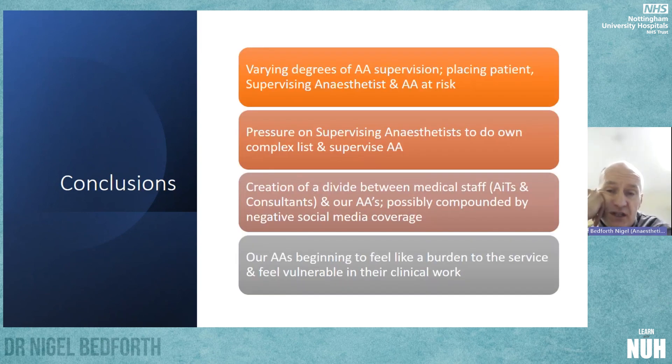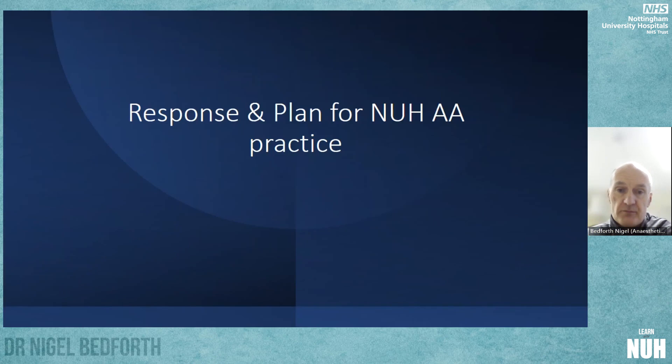The conclusions from this assessment were that varying degrees of AA supervision were occurring, potentially placing the patient, the supervising anaesthetist, and the AA at risk. There was definite pressure on supervising anaesthetists to manage their own complex lists while supervising an AA, which is clearly inappropriate. This was perhaps creating a divide between medical staff and AAs, compounded by negative social media coverage around the Royal College emergency meeting, and AAs were beginning to feel like a burden rather than a help, and vulnerable in their clinical work. We felt it was time for a change and a reset.